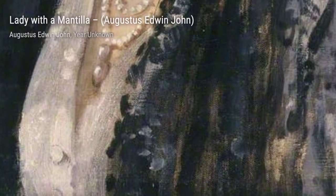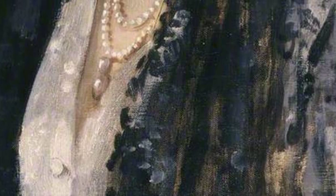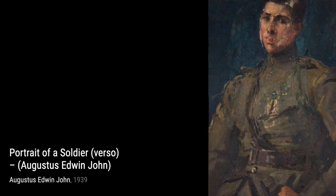Next, we have Lady with a Montia. This portrait showcases the elegance and grace of the subject, with the delicate folds of her Montia and the soft expression on her face.